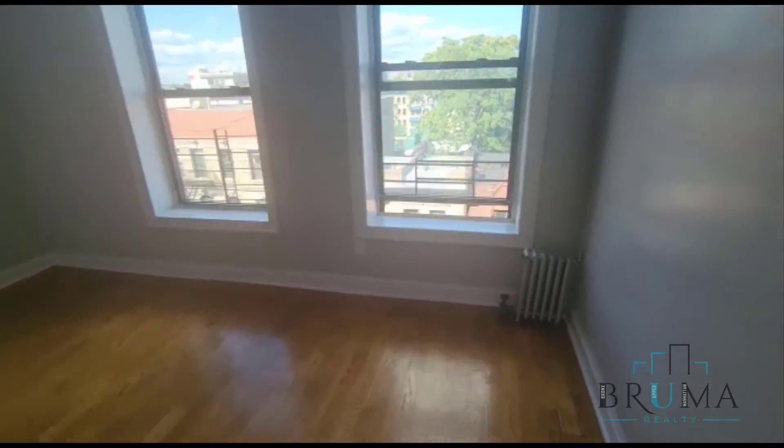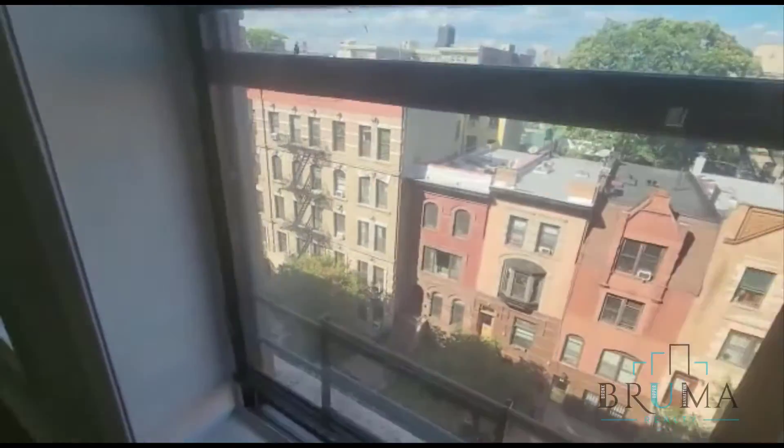Here is our living space — a big living space with two big windows. As you can see, this apartment is really, really nice and lit up.